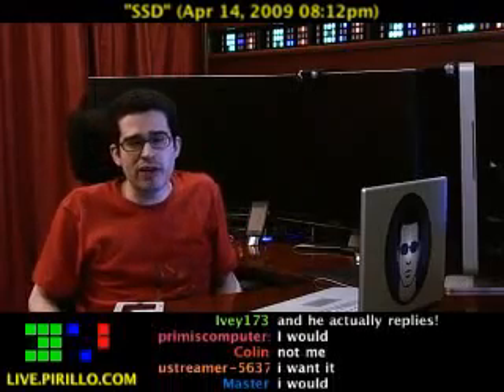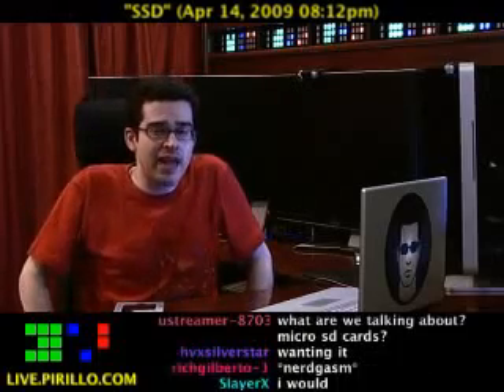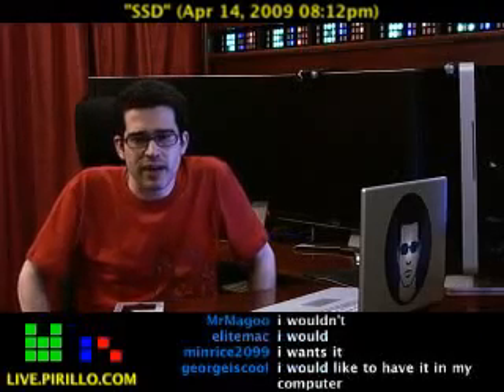You're welcome to join us in the chat room 24 hours a day, 7 days a week, typically talking tech, at live.pirillo.com. We'll see you later.